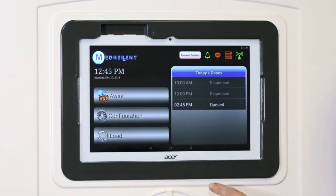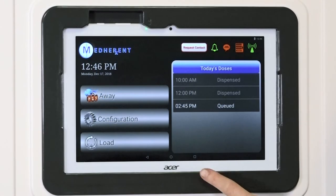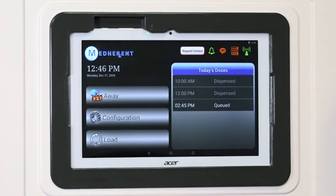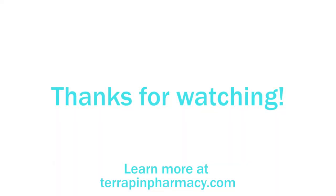We have not yet covered the Configuration function. The Terrapin Pharmacy staff uses configuration during the device setup process, so you don't have to worry about this button or what it does. Terrapin Pharmacy also uses the Load button when stocking the machine with medication packets. Neither caregivers nor patients will need to know how to use this functionality.